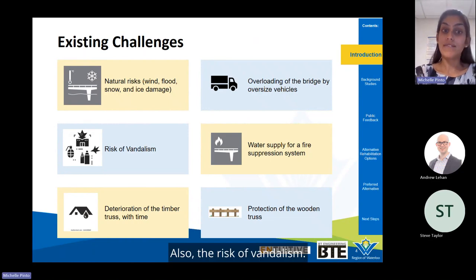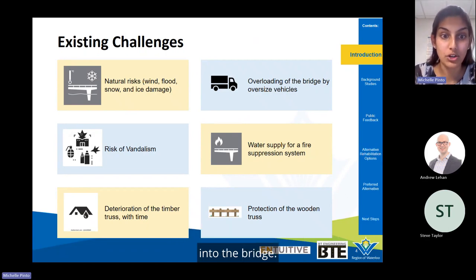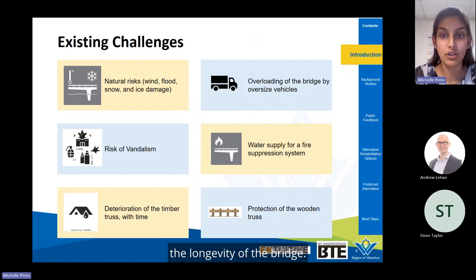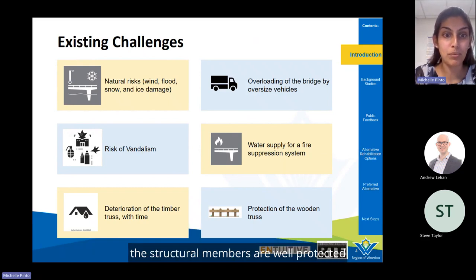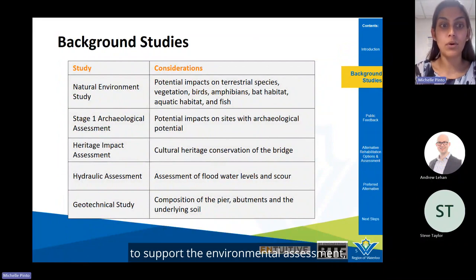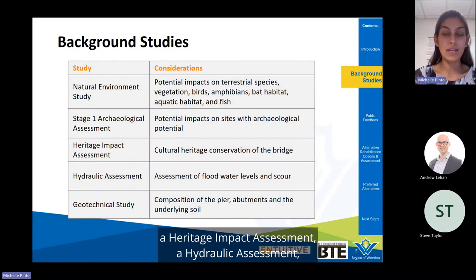There is also the risk of vandalism, including graffiti, wood carving, and fire. The existing roof and cladding are deteriorating and allowing water to leak into the bridge, which accelerates deterioration of the timber truss. Protection of the timber truss from rain and snow is the primary method of ensuring the longevity of the bridge. Background studies being undertaken include a natural environment study, a stage one archaeological assessment, a heritage impact assessment, a hydraulic assessment, and a geotechnical study.